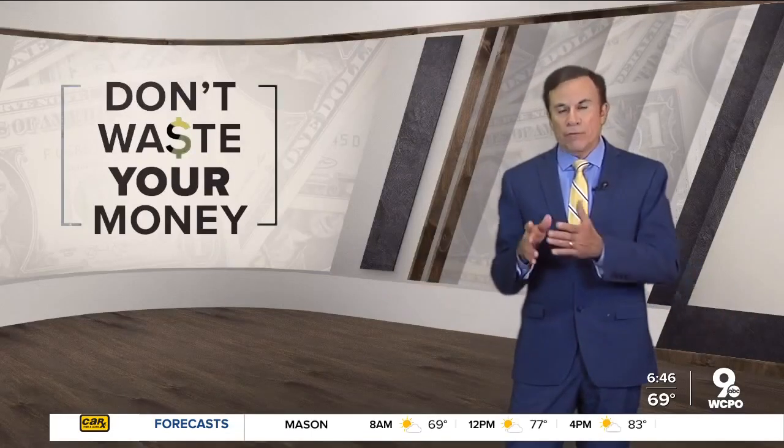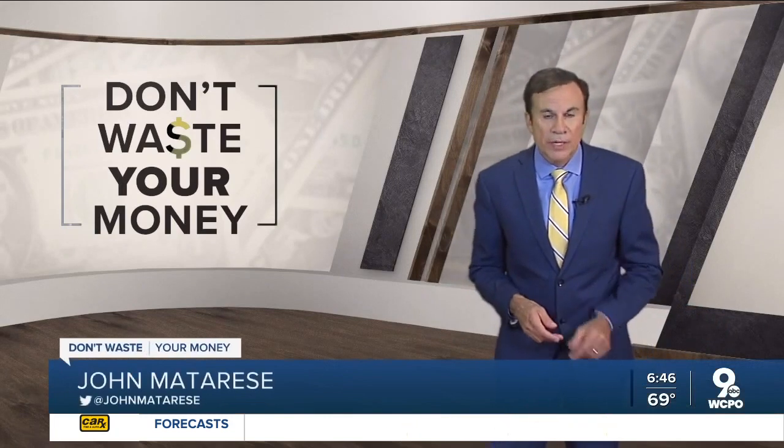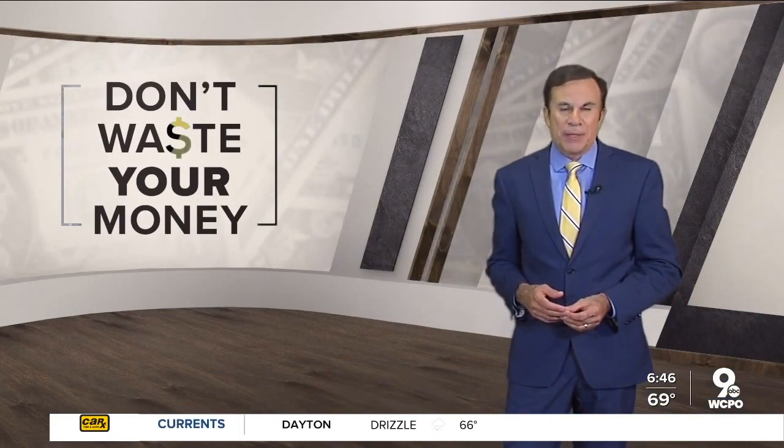Finally, no matter what phone or laptop you have, using a strong password is so important, and never share the same password among multiple devices. So you don't waste your money, I'm John Matteries, WCPO9 News.